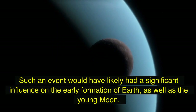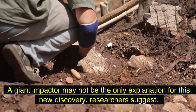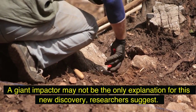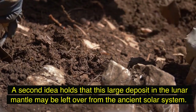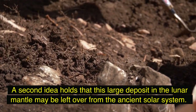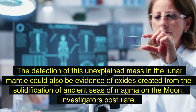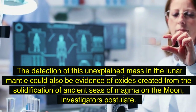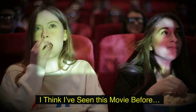Such an event would have likely had a significant influence on the early formation of Earth as well as the young moon. A giant impactor may not be the only explanation for this new discovery — researchers suggest a second idea holds that this large deposit in the lunar mantle may be left over from the ancient solar system. The detection of this unexplained mass could also be evidence of oxides created from the solidification of ancient seas of magma on the moon.